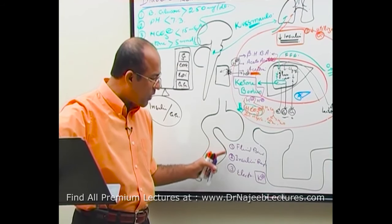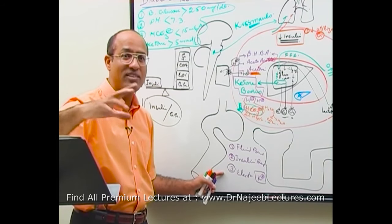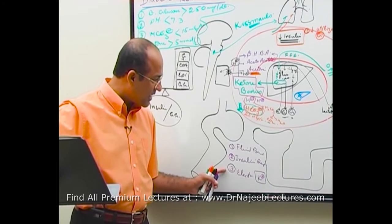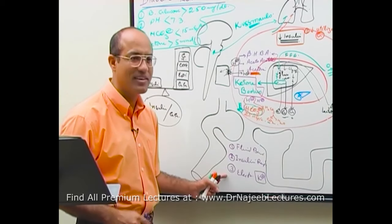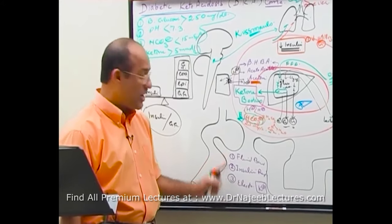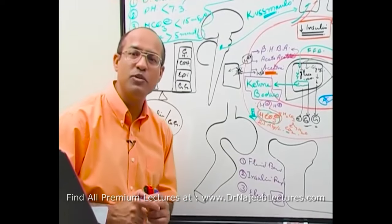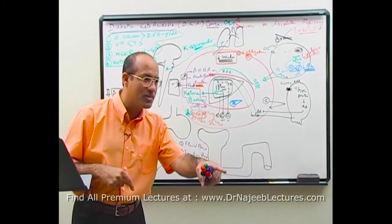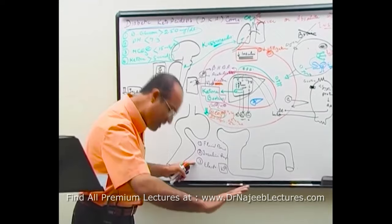Another says fluid balance should be number one, insulin number two, potassium number three. Another says electrolyte first, then fluid, then insulin. I've written these in the right order: number one is fluid balance, number two is insulin, number three is potassium. If you start in any other order, you may kill your patient.